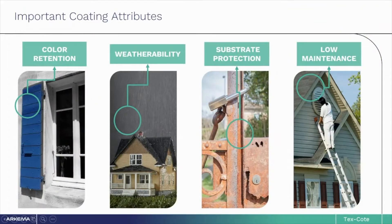There are many important attributes that architects look for when specifying exterior coating systems. One is color retention — how long does the color you choose keep its original appearance? Weatherability is a measure of how the coating performs when exposed to the elements. Does it give off a chalky residue? Does it fade or erode over time?